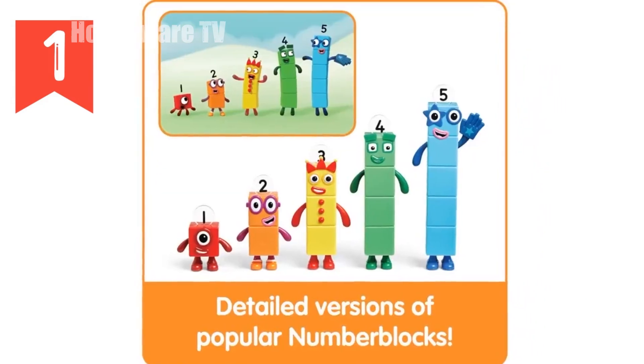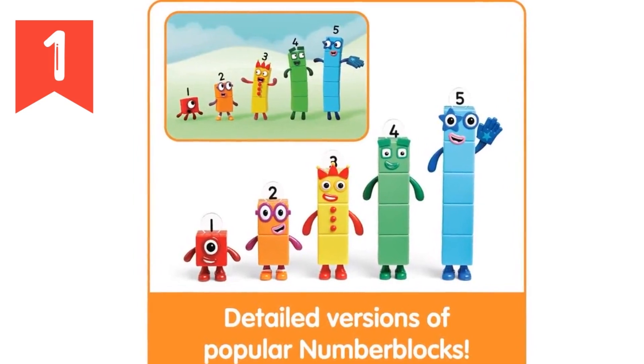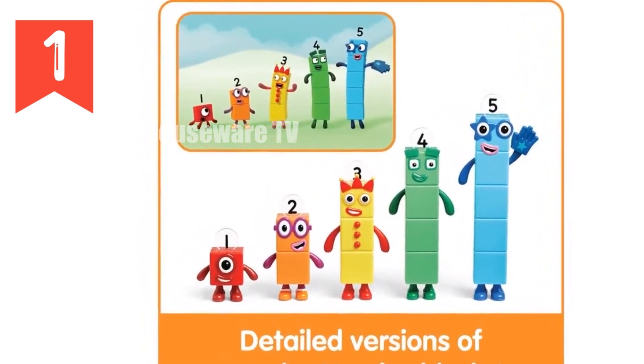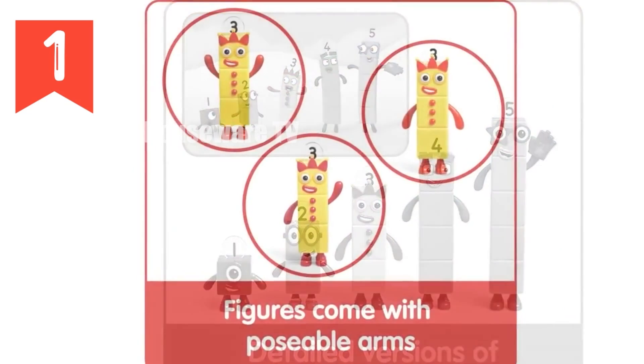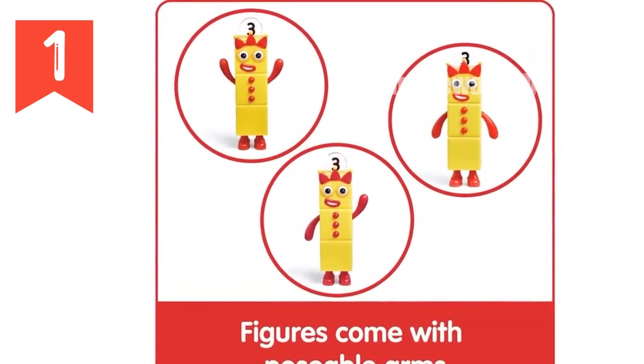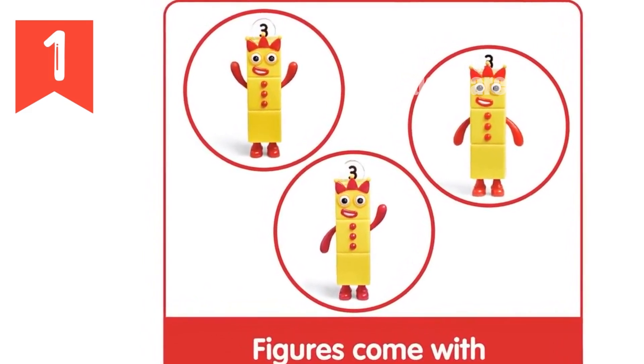This set of 5 figures features the core cast: 1, 2, 3, 4, and 5. These interactive figures are made from durable plastic with posable arms, allowing for endless imaginative play. Count, recount, and reimagine your favorite Number Blocks episodes, or simply let your imagination run wild.